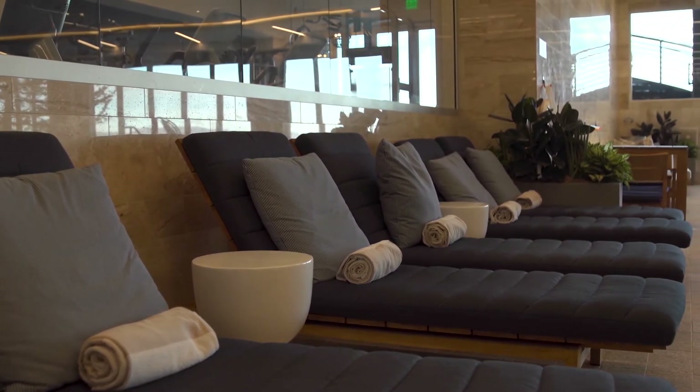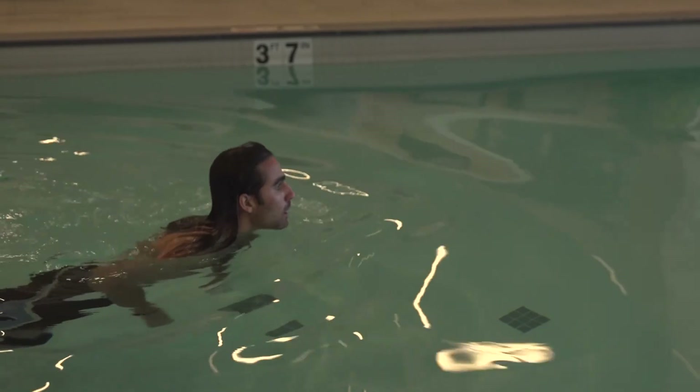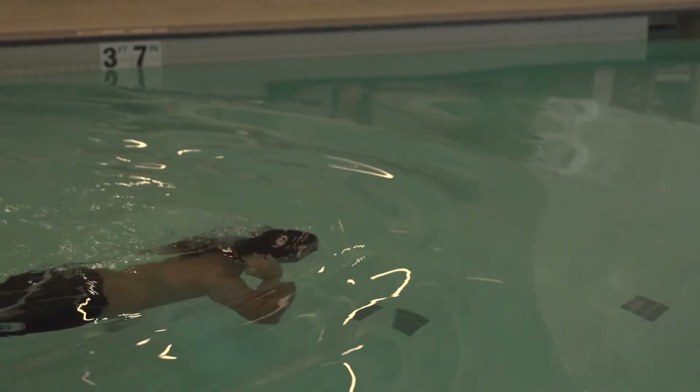The indoor pool allows guests to take a swim all year, and the outdoor infinity pool and lounge allows for picturesque views to be taken in year-round.